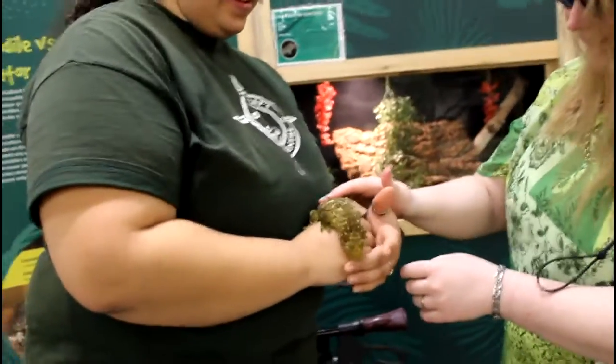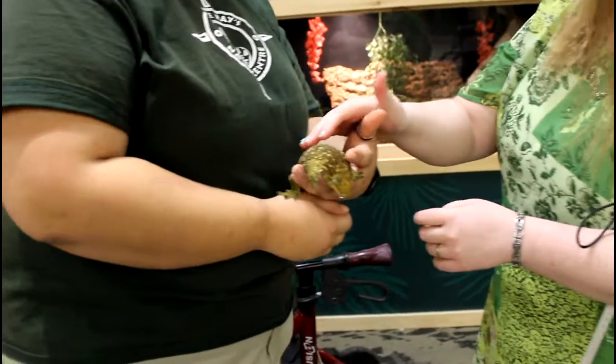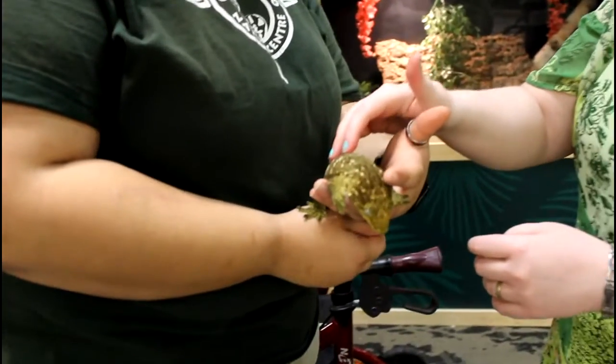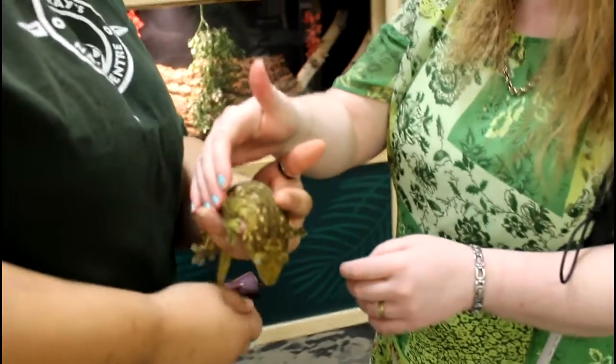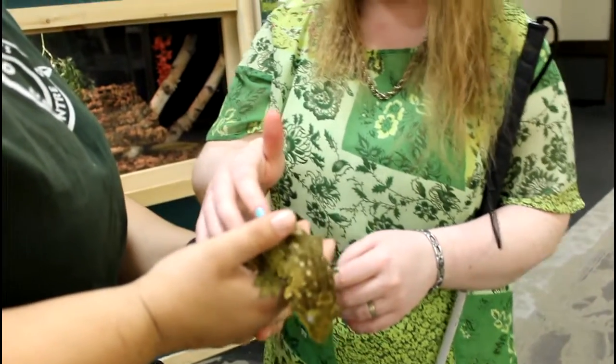A New Caledonian Giant Gecko. They're one of the largest species of gecko in the world. They can reach almost the length of your forearm. And he's a green color. His name is Pickles.